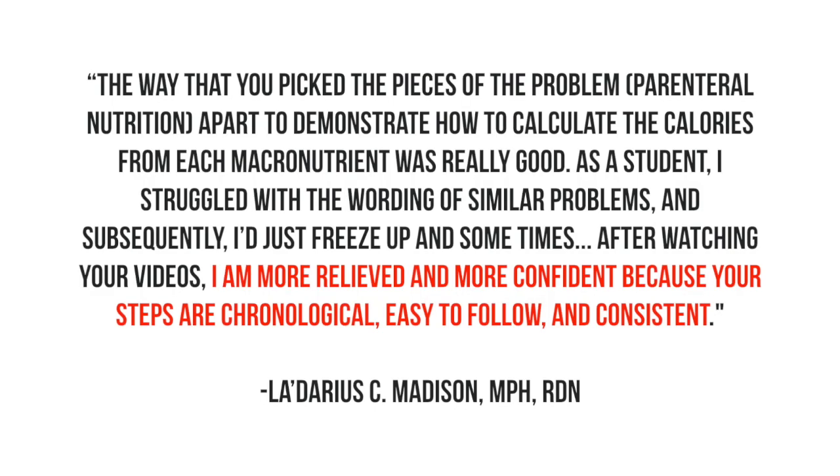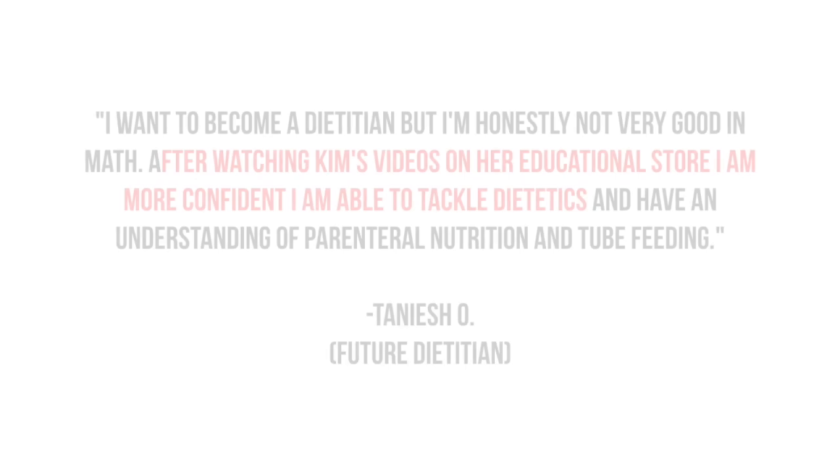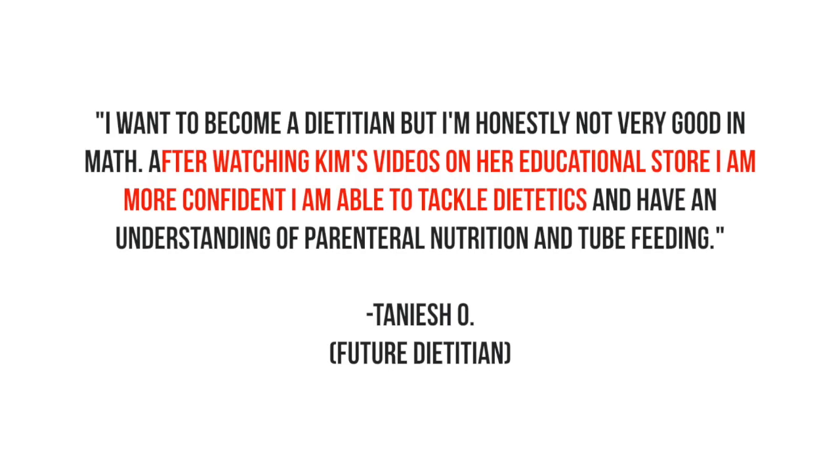Picture what life would look like for you if you understood the basic components of a tube feed as well as parenteral nutrition. If you have a hard time with this visualization, let's look at some of these testimonials. Can you fully imagine that — grasping the components of a tube feed as well as a parenteral nutrition? The videos and worksheets that I've created for you help you do exactly that. Make sure you check out kimrosedietitian.com for more details.